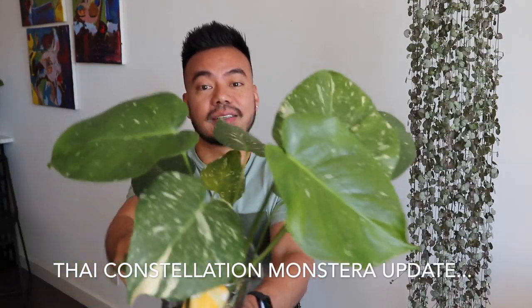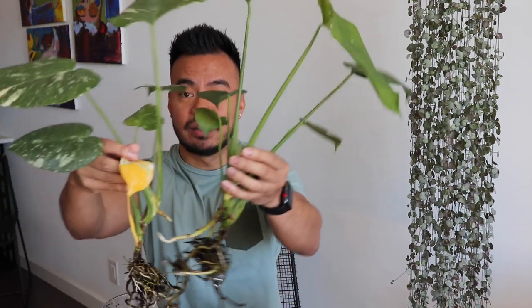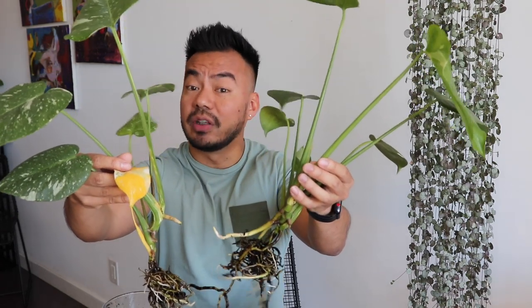We'll get started with the Thai Constellation Monstera. I got these guys about almost a year now — about 11 months ago — and they were fairly small. I bought 2 of them; they were in a 2-inch container and about $45 each, so they were already expensive back then for a little guy. I'll put a link in the description of the original video so you guys can check out how small they were.